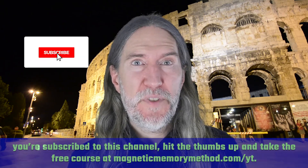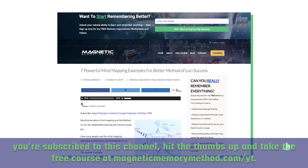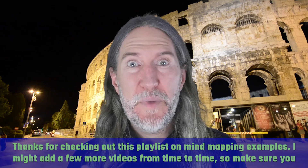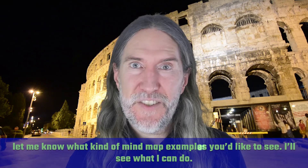If you need more help, make sure you're subscribed to this channel, hit the thumbs up, and take the free course at magneticmemorymethod.com. Thanks for checking out this playlist on mind mapping examples. I might add a few more videos from time to time, so make sure you let me know what kind of mind map examples you'd like to see and I'll see what I can do.